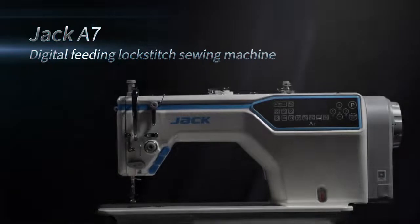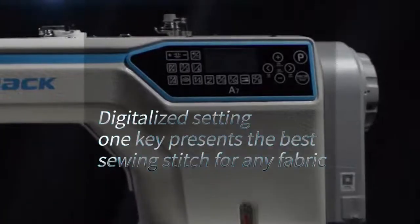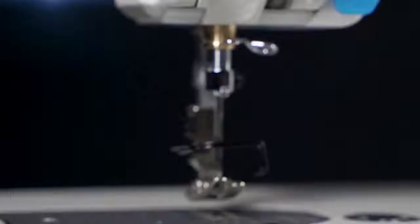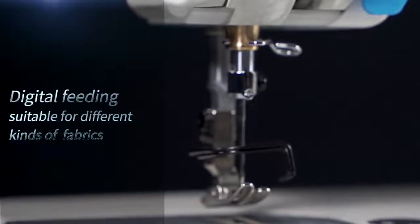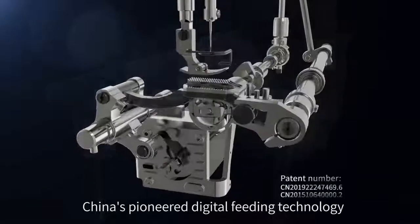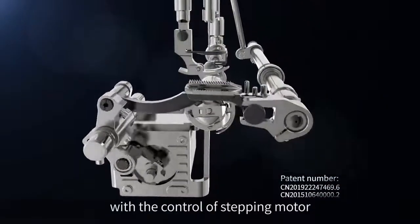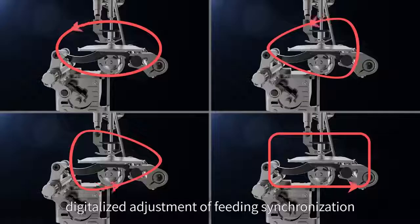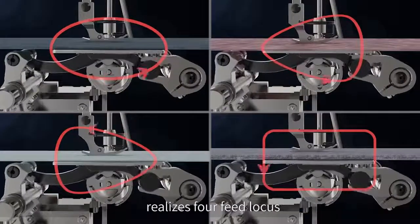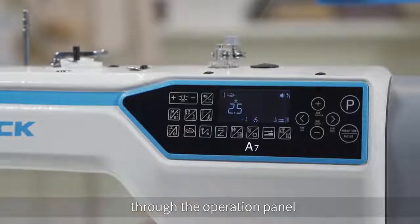Jack A7 digital feeding lock stitch sewing machine — digitalized setting with one key presents the best sewing stitch for any fabric. China's pioneered digital feeding technology uses a stepping motor to control the up-and-down and horizontal feeding mechanism. Digitalized adjustment of feeding synchronization realizes four feed modes through the operation panel.